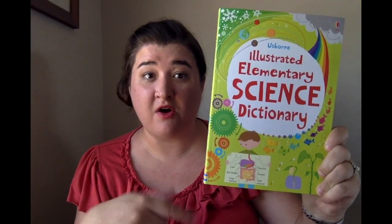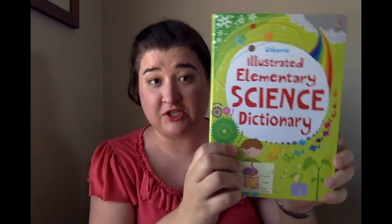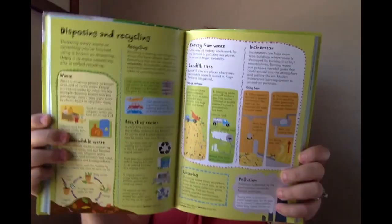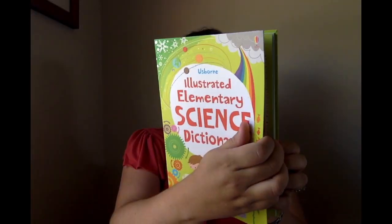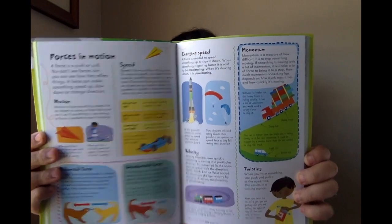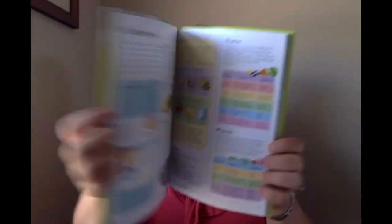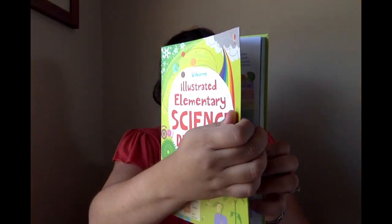Here's another fabulous resource to have in your home: the Illustrated Elementary Science Dictionary. This book is amazing. There are clear definitions of over 700 key terms and concepts, hundreds of useful examples with illustrations, and links to the best science websites the internet has to offer.